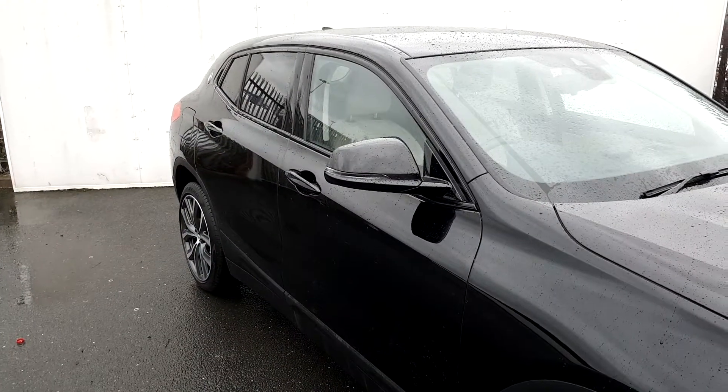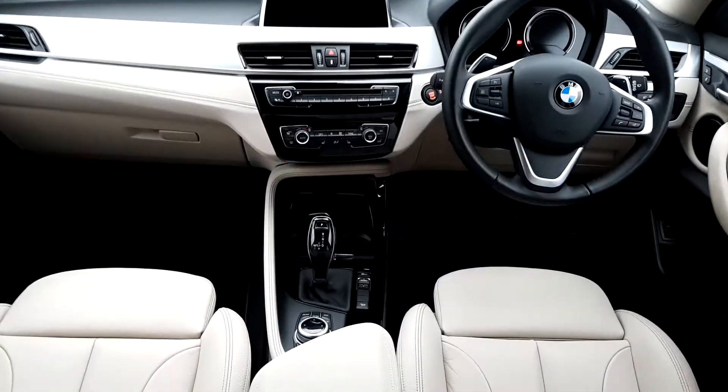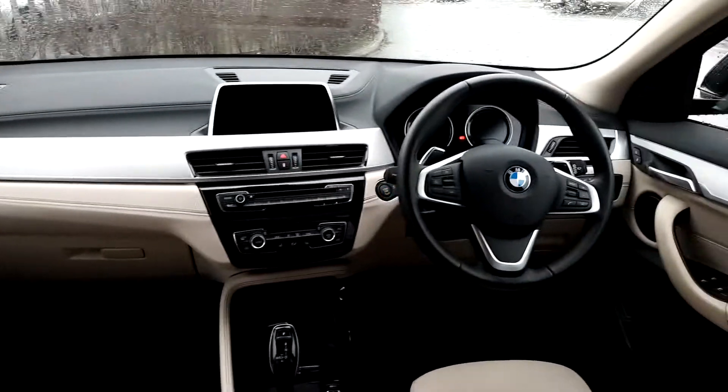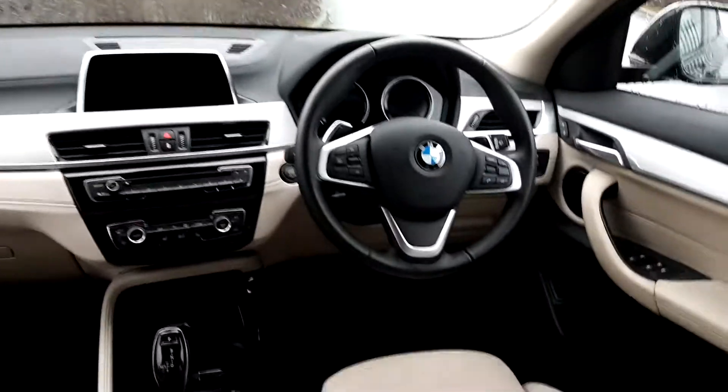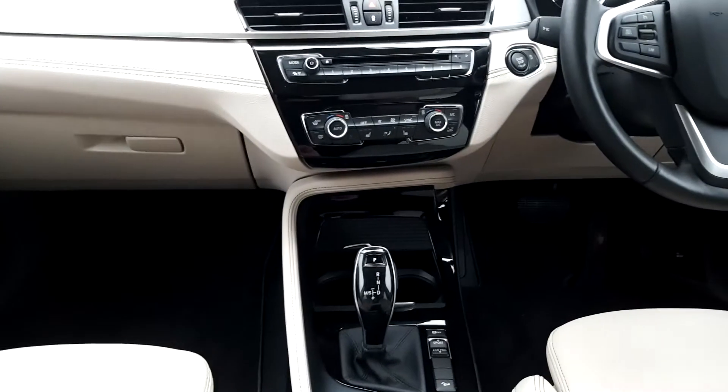We're going to quickly take a look inside. You've got an oyster leather Dakota interior with a brushed aluminium trim chrome pearl. It has a multifunctional steering wheel, iDrive for media, radio and navigation, automatic transmission, and front heated seats.